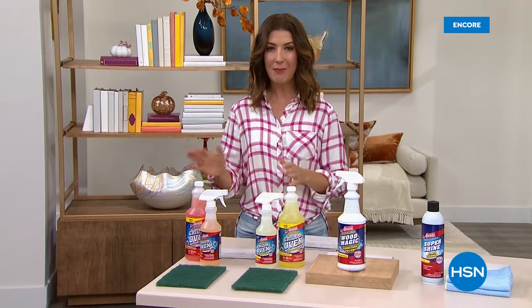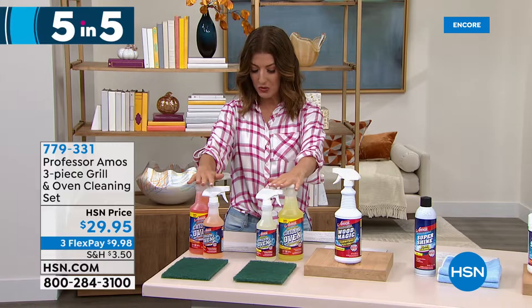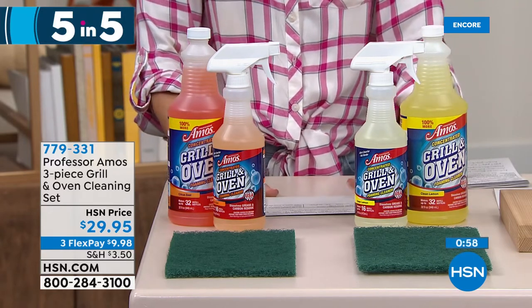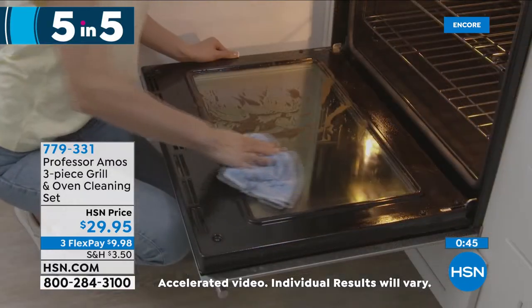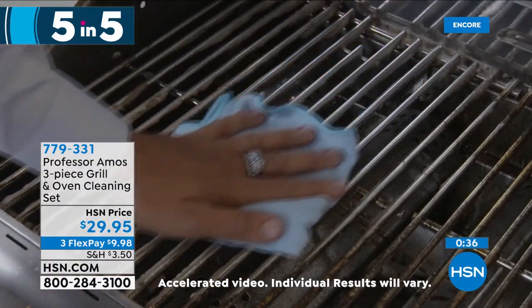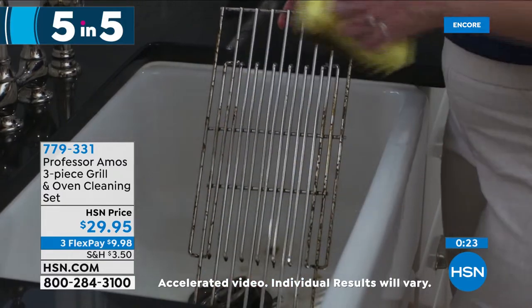Five products in five minutes from Professor Amos. First: the grill and oven cleaning set, available in lemon citrus or citrus fragrance. It's specifically formulated to break down burned-on grease and food residue — just mix with water, spray, let it break down, and wipe away. No soap, no bleach, no ammonia. The proprietary formula is used by hotels, motels, and janitorial supply companies because it works so effectively on commercial grills and ovens.